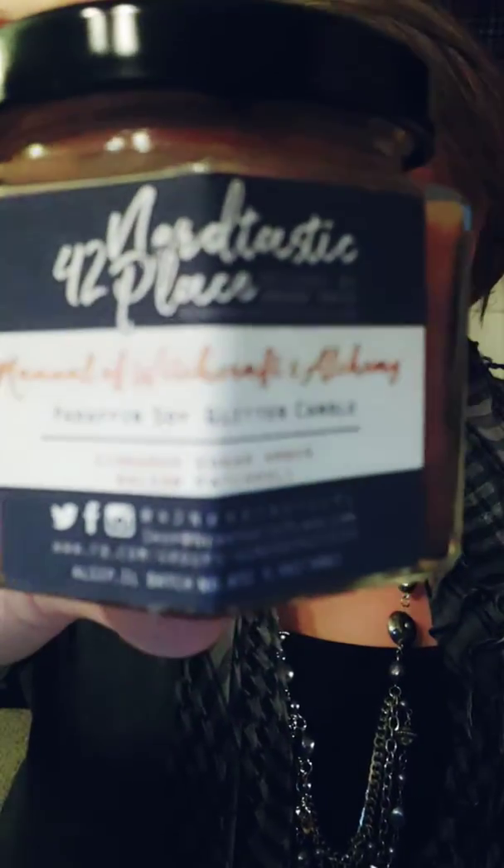Last but not least is Manual of Witchcraft and Alchemy, which is scented in cinnamon, sugar, amber, balsam, and patchouli. It's like brown with brown shimmer in it. I can definitely smell the patchouli in it. I wish I could smell the cinnamon sugar a little bit more, but this will definitely fit for someone. I'm probably going to gift this one because I have so many candles, wax melts, and body sprays now that some of them need to go in giveaways or as awesome Christmas gifts.